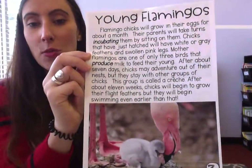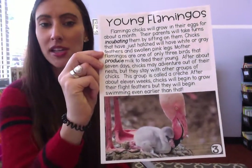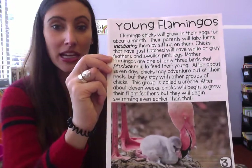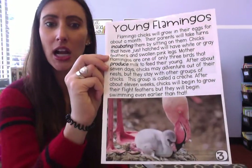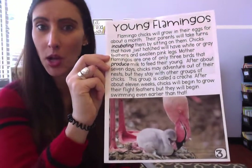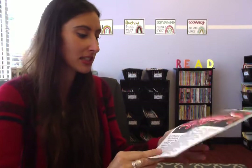Think about this — 11 weeks is not even three months old. When human babies are not even three months old, they can't sit up, they can't crawl, they can't walk, they might not even be able to hold their neck up. But baby flamingos at that age are already going swimming and learning to go out in the wild by themselves. Crazy stuff!